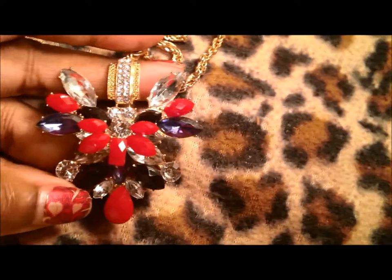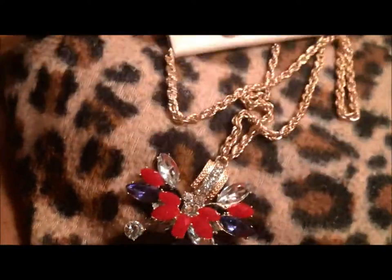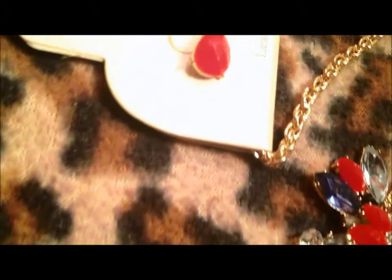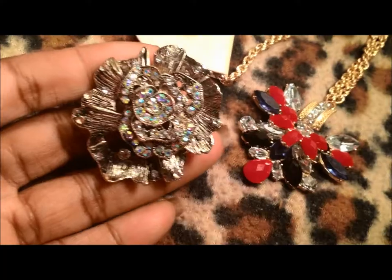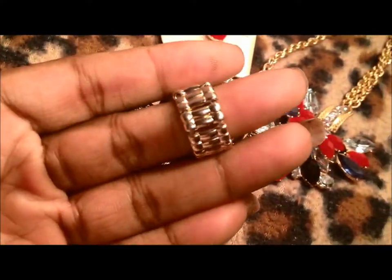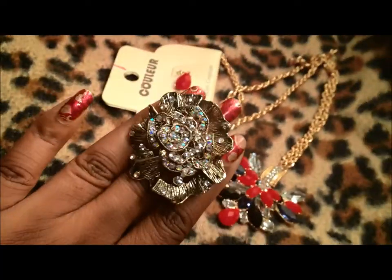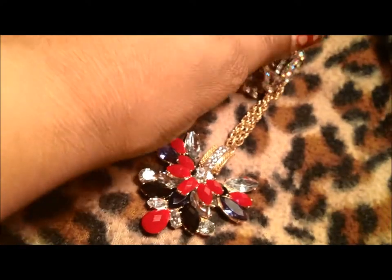Then I bought this necklace from him — I have it in another color, but this time I got it in the red, white, and blue. Too bad I didn't wear it for the 4th of July, but I think it's really pretty. And it comes with the little earrings. I just thought that was really cute. Then I bought this beautiful flower ring from him — I don't know what's with me and flower jewelry, but I just think that's so pretty.